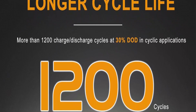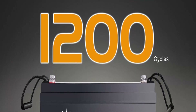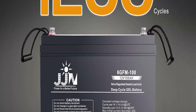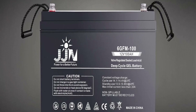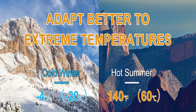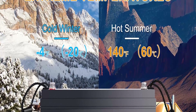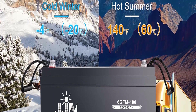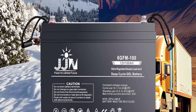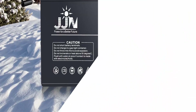Gel Batteries adapt better to extreme temperatures and are less likely to experience thermal runaway. The gel battery uses a silica-type gel to suspend the electrolyte. JJN Deep Cycle Hybrid Gel Batteries save you from acid leakage and frequent maintenance. Extended service lifetime: corrosion-resistant grids enable a design life of up to 8 years in standby applications and more than 1200 charge-discharge cycles at 30% DOD in cyclic applications. Longer shelf life, made of high-purity materials.